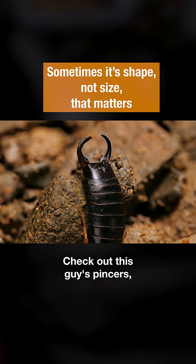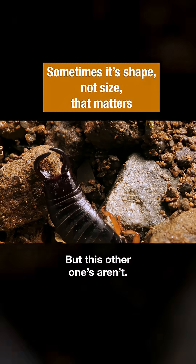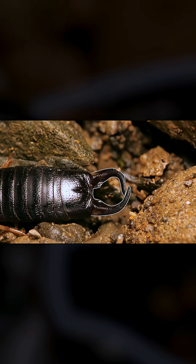Check out this guy's pincers. They're pretty symmetric, but this other one's aren't. See how one end curves around the other? They're lopsided.